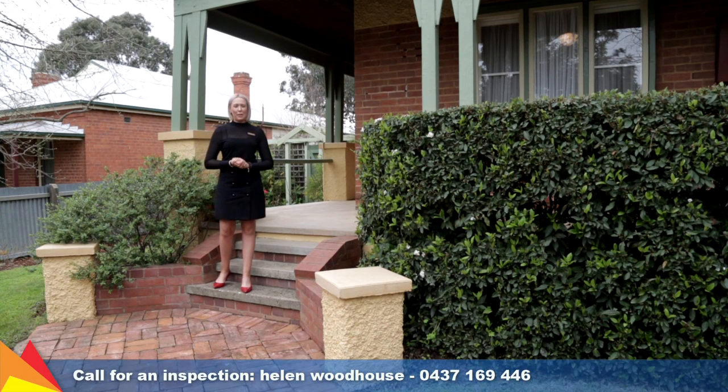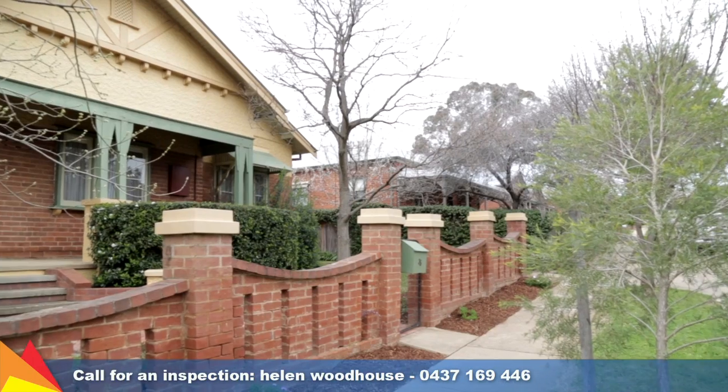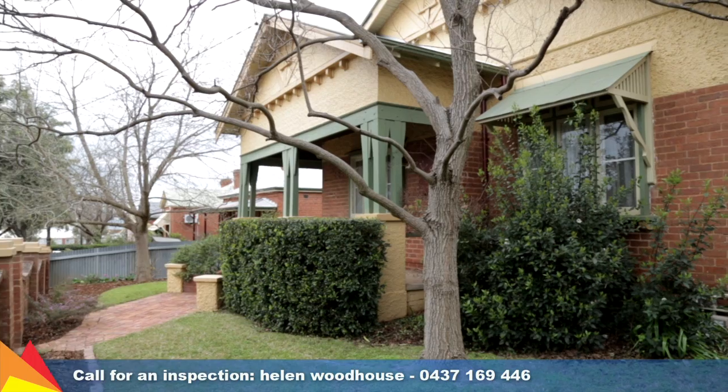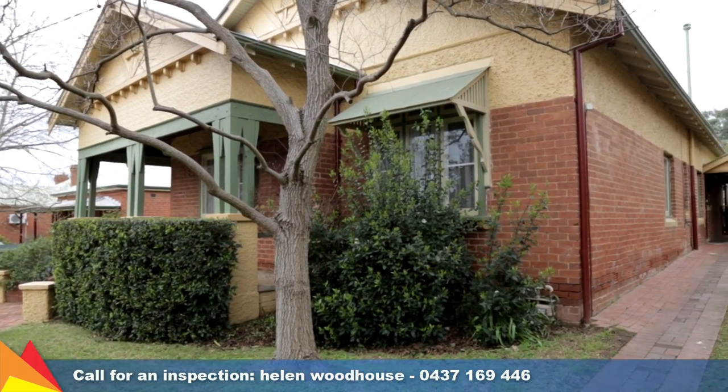Hi, I'm Helen Woodhouse from Fitzpatrick's Real Estate and welcome to 35 Flinders Street, Turvey Park, Wagga Wagga. Thoughtfully updated to retain its classic features, this quality home in a sought-after location doesn't compromise on space or character.